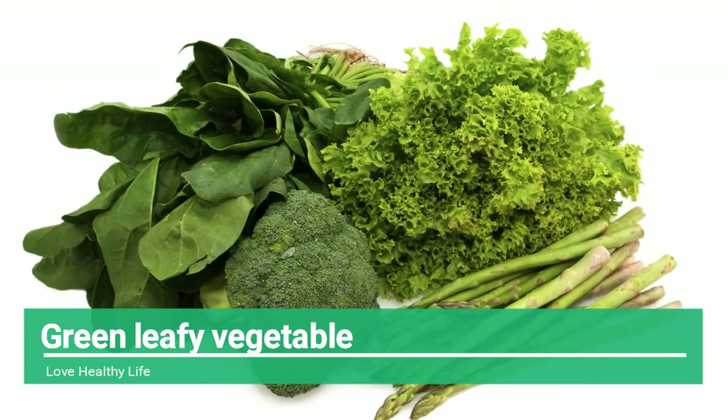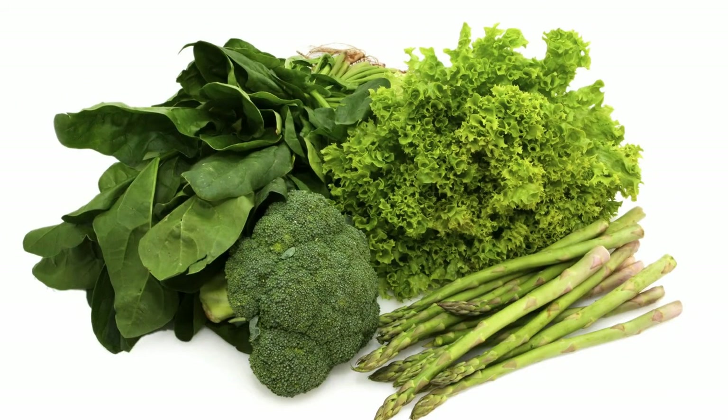Green leafy vegetables — want to get a flat tummy instantly? Then fill your plate with green leafy vegetables. All types of green leafy vegetables are extremely low in calories, full of fiber, and offer several vital vitamins and minerals that help to ease water retention without causing bloating and tummy discomfort.